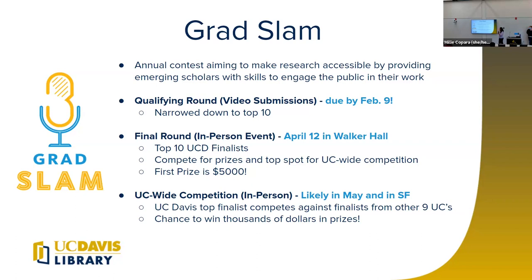Here's how it works at Davis: we have a couple of different phases. Right now we're in the qualifying round — the video submissions stage. The portal on our website is open for video submissions for Grad Slam, where you submit a video of yourself presenting your research in three minutes or less. That portal is going to be open until February 9th. After that, a panel of volunteer judges made up of UC Davis staff, faculty, and community members will evaluate your submissions.